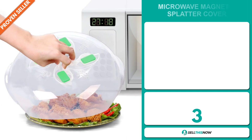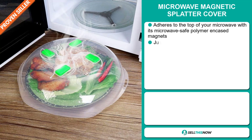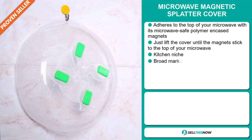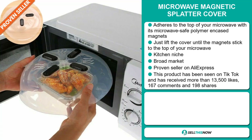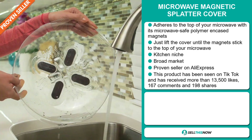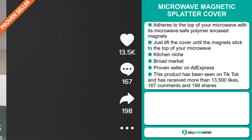Our next product is the microwave magnetic splatter cover. This adheres to the top of your microwave with its microwave-safe polymer encased magnets. Just lift the cover until the magnets stick to the top of your microwave. It falls under the kitchen niche market. We also think it has a broad market base, and it's a proven seller on AliExpress with many, many orders. This product has been seen on TikTok and received more than 13,500 likes, 167 comments, and 198 shares.